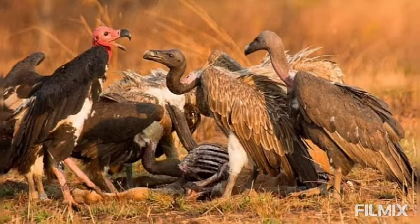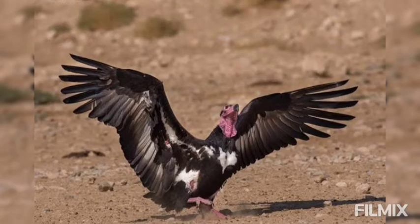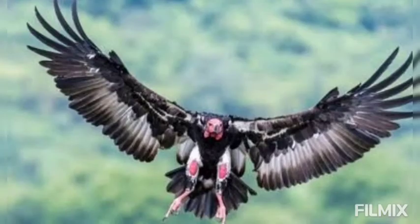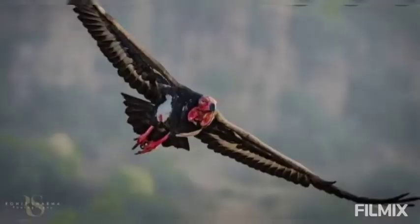It occurs throughout the Indian region, but not in Sri Lanka. It is a huge bird measuring 7 feet across the wings. Its deep black color is relieved by two white patches on upper thighs, a white band on the underside of wings, and a white collar at the base of the neck.